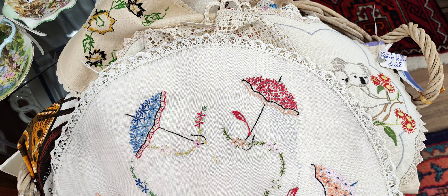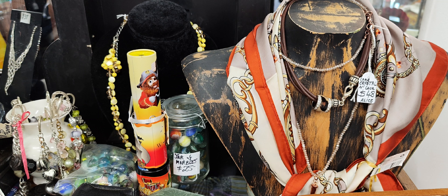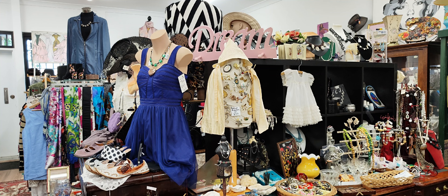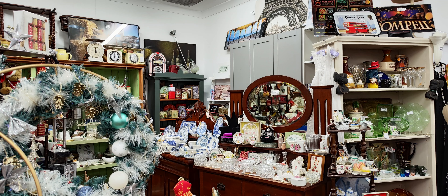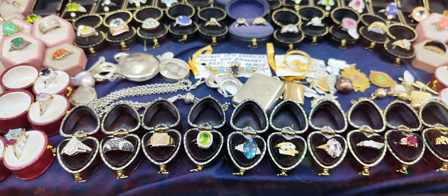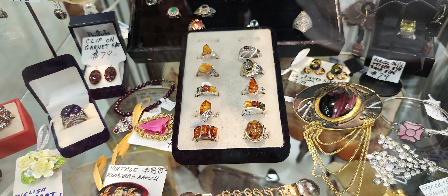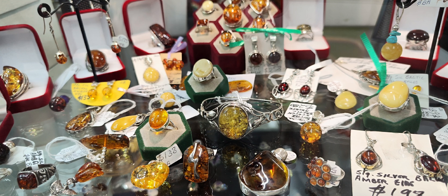Vintage shops take us back in time. It's so interesting to just watch and have a look at what is on display — how these items make you think about the owners. Who owned them? Who had them before? Who had these jewelleries? Who kept them? Who bought them? How did they enjoy them?